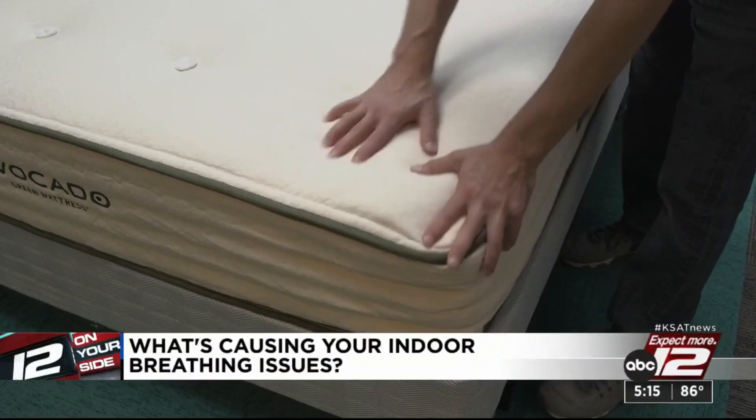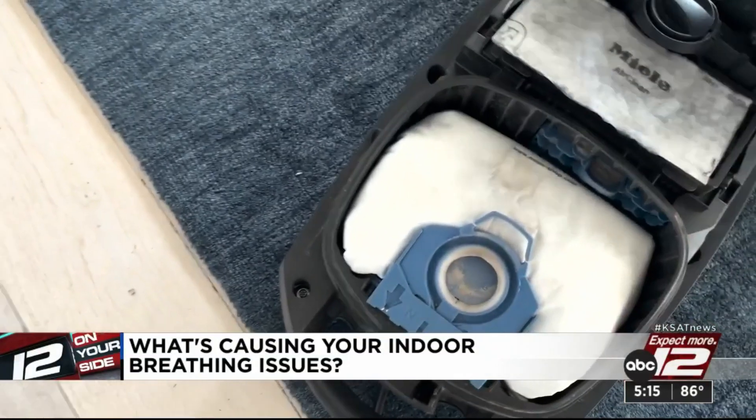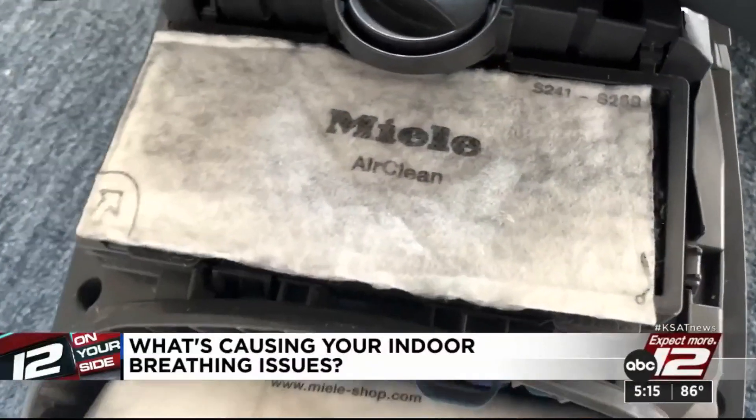Open windows and doors. It can help to buy mattresses and furniture that use natural fibers like cotton. Keep your home dust-free using a vacuum with a HEPA filter, and change those AC filters.